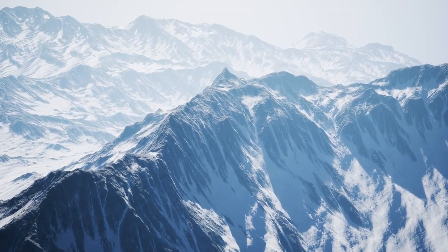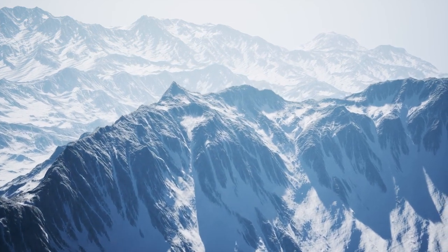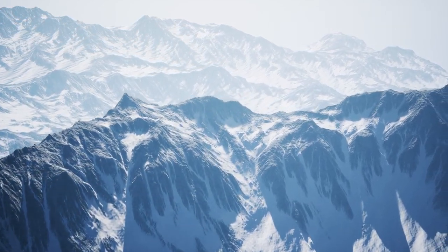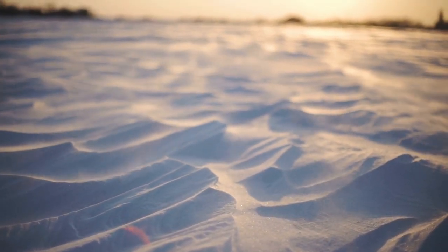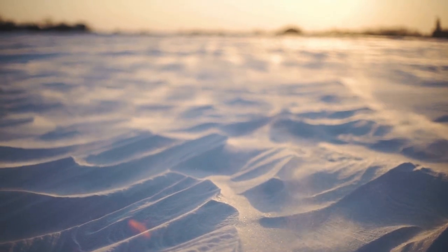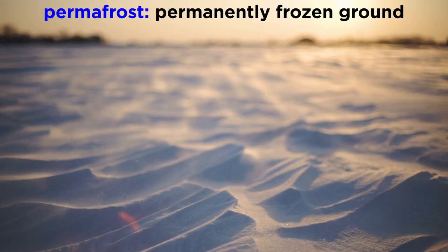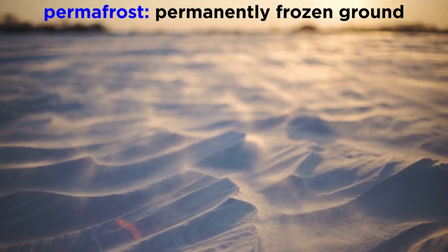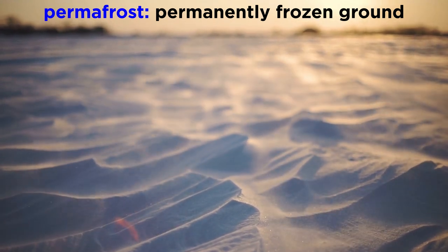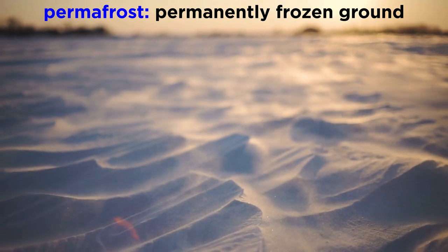Tundra is also found at the tops of very high mountains elsewhere in the world. Temperatures are frequently extremely cold, but can get warm in the summers. Tundra winters are long, dark, and cold, with mean temperatures below zero degrees Celsius for six to ten months of the year. The temperatures are so cold that there is a layer of permanently frozen ground below the surface, called permafrost. This permafrost is a defining characteristic of the tundra biome.